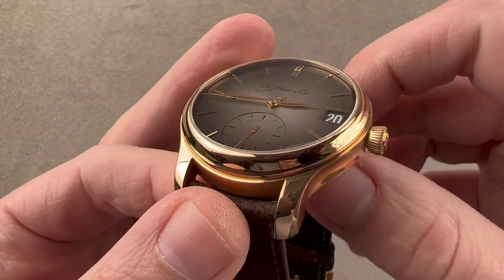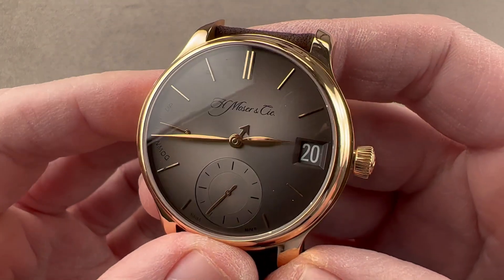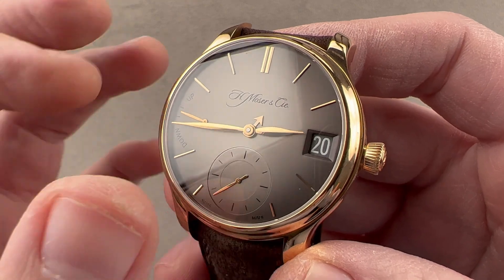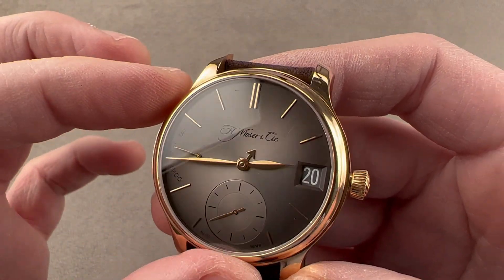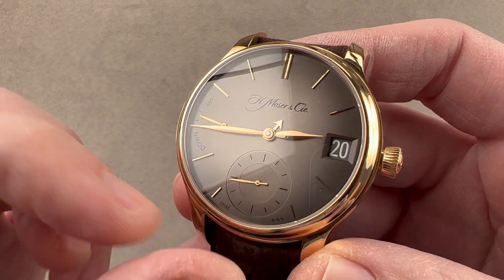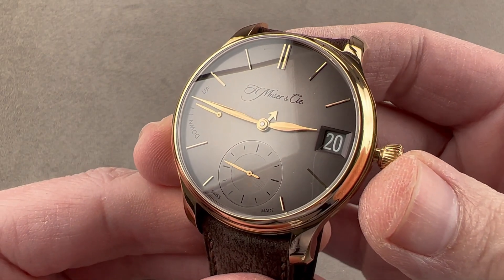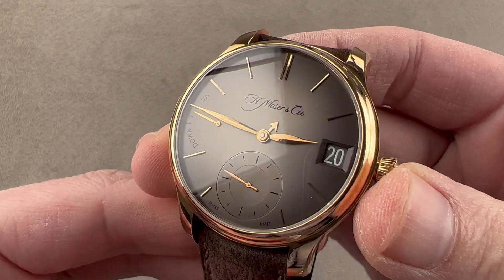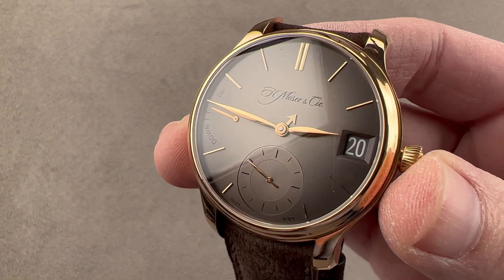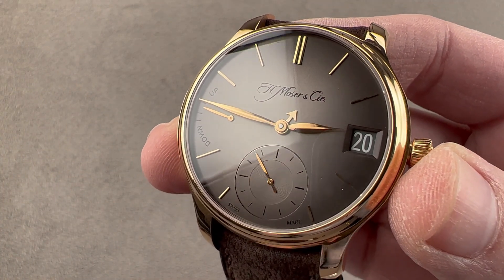The bezel is polished too, which reflects light in gorgeous fashion. The dial is one of Moser's signature Fumé designs, so it fades from light at the center to dark at the edge. This is a gray sunburst metallic, and you can see it has a sunken register for small seconds. We do have a hacking seconds function, so you can set the watch to the second against a reference. Faceted leaf-style hands in rose gold, and hour indices are appliqué in rose gold.